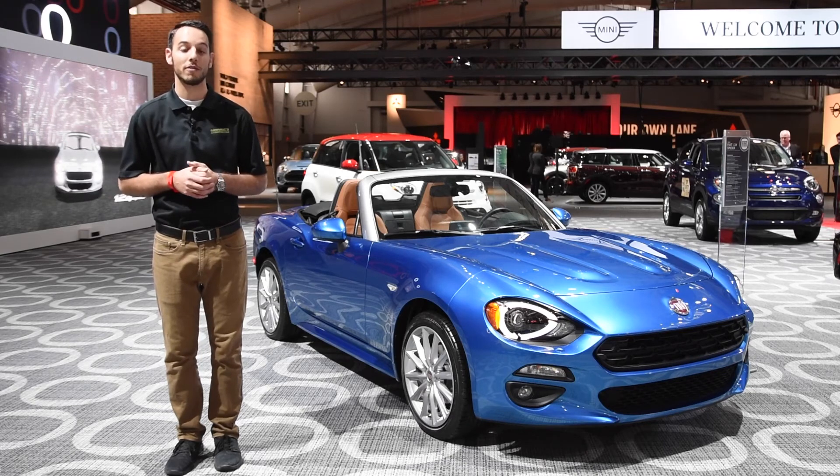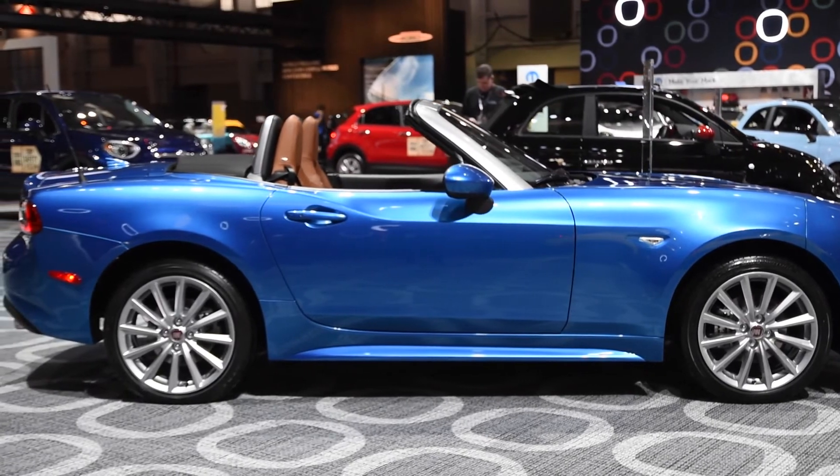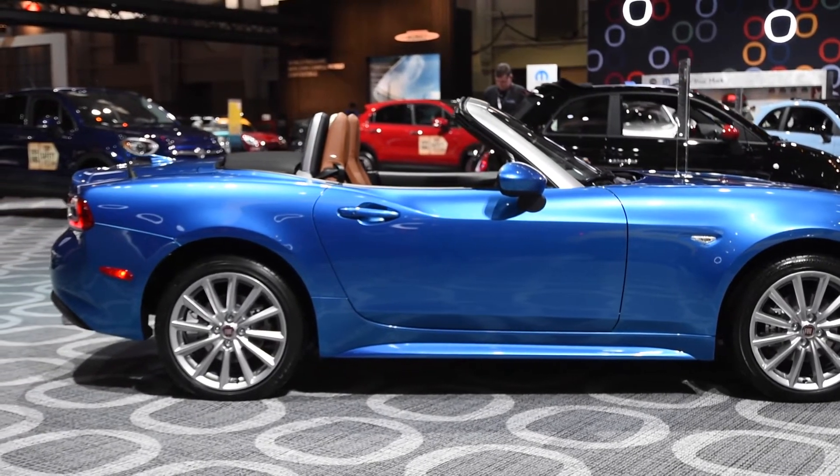Inside, the interior will be largely familiar to anyone who has spent some seat time in a Miata recently, including the cabin ergonomics and a similar 7-inch touchscreen infotainment system.